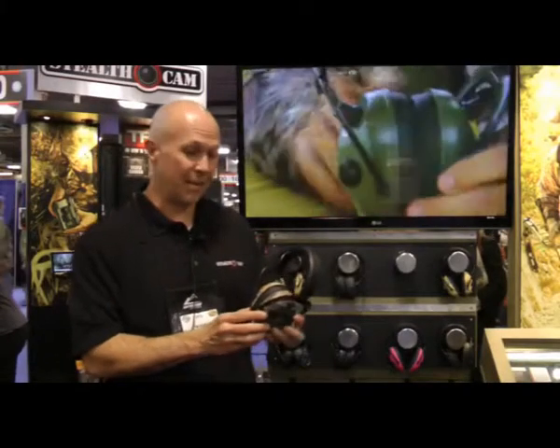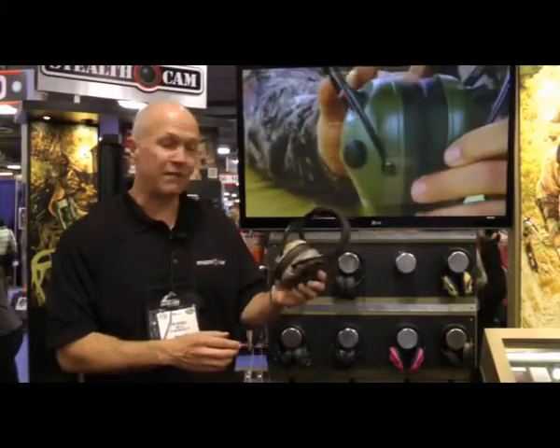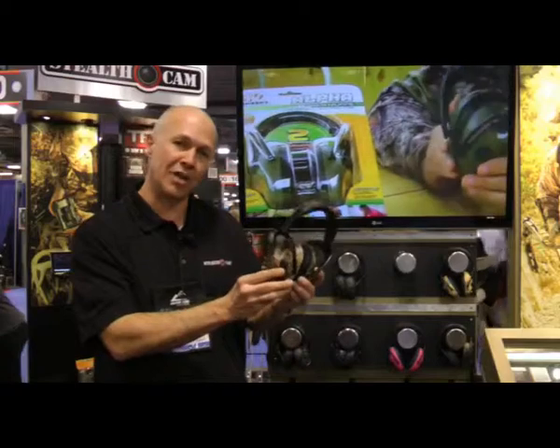Hi, I'm Tim Schnell with Walkers Game Ear, and this is the new Walkers Alpha 360. It's got four independent mics, so it allows you to get sound from all different sides of you. That's why it's called 360.